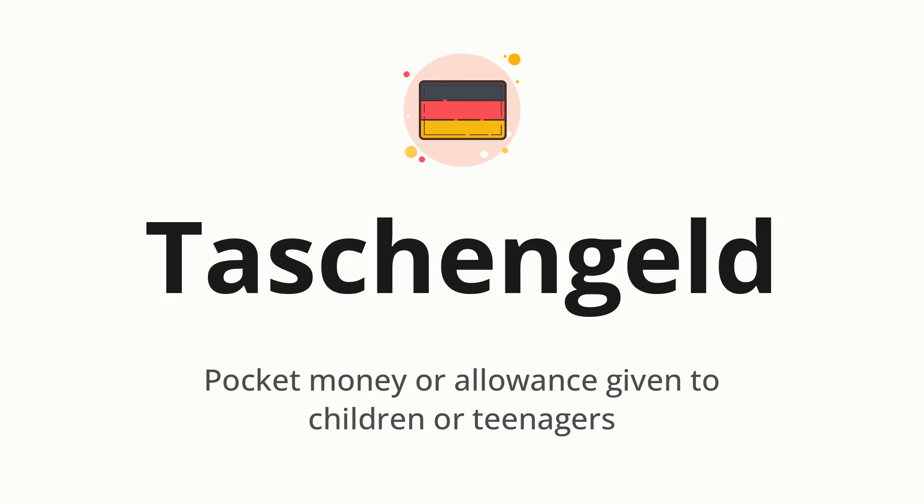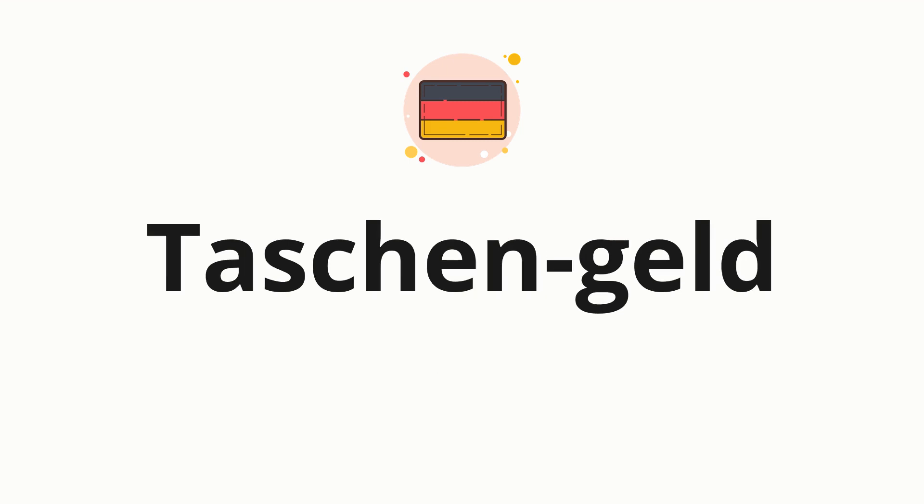Let's say it all together. Taschengeld. One more time. Taschengeld. Now let's split the word into syllables and then pronounce each syllable one by one. Taschengeld.